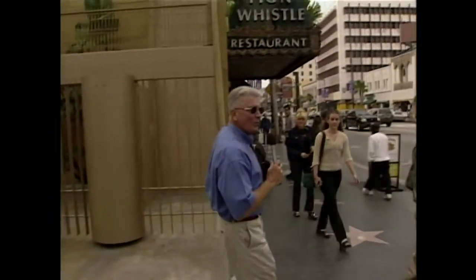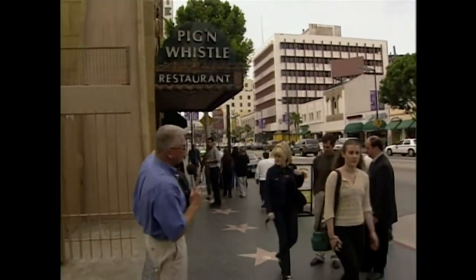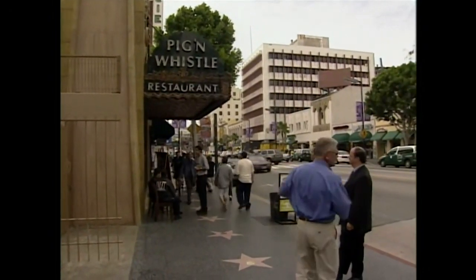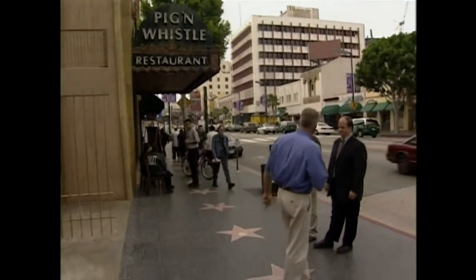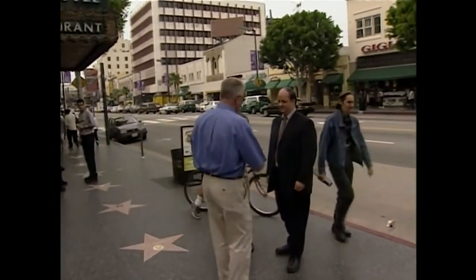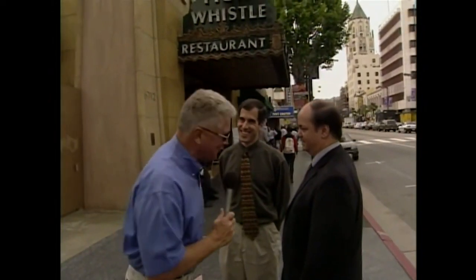But we are not here to do a story on the Egyptian Theater. We're here to do a story on this little restaurant next to the Egyptian Theater. It's called The Pig and Whistle, and it's been here for a long time. Here to tell us about The Pig and Whistle are Robert Nudelman from Hollywood Heritage and Ken Bernstein from the Los Angeles Conservancy — two fine gentlemen and two fine organizations.